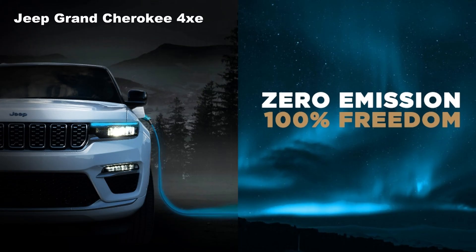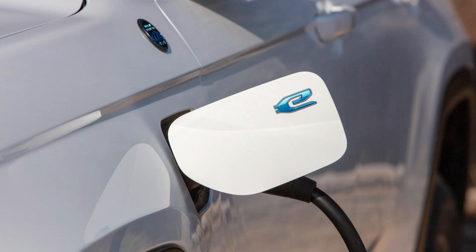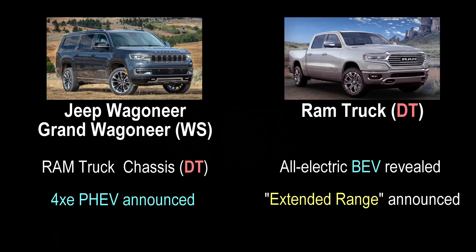Can it deliver zero tailpipe emissions? Yes, for 28 miles if you don't stomp on the pedal too hard. A system like this is definitely going into the Jeep Grand Wagoneer — they've already told us they're going to offer a 4xe system in that vehicle. And by the way, the Grand Wagoneer is based on the Ram 1500 platform, so it should be an easy plug-and-play to offer it in the pickup truck as well. The more I think about it, I think design option number one is exactly what we're going to get with the Ram 1500 REV XR.